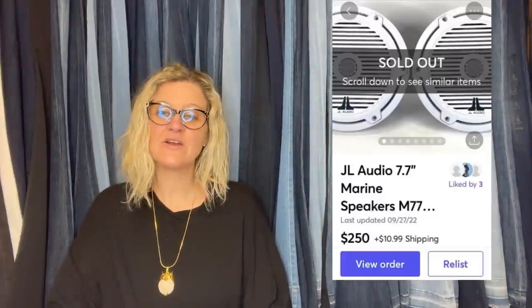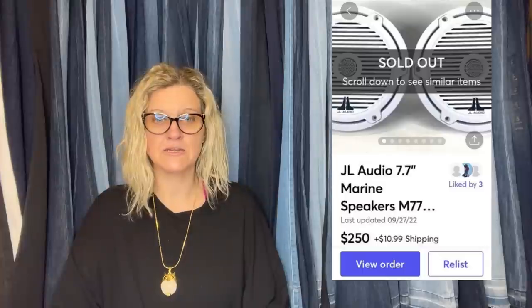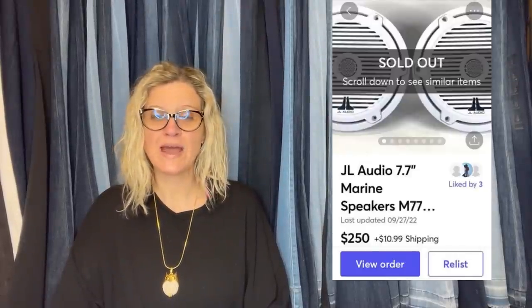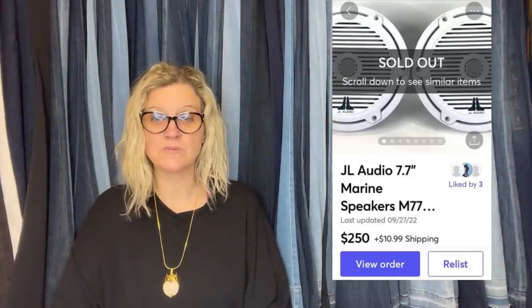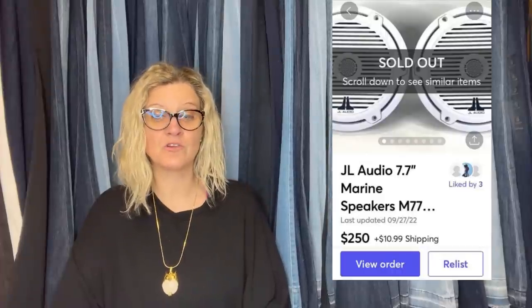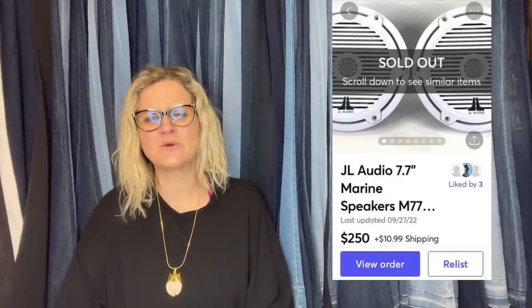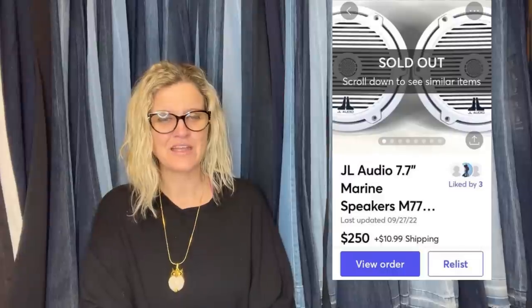I live in a coastal town and there are some very affluent people who throw away very nice items. I found a shopping bag on the curb outside a waterfront mansion. Turns out there were four marine boat speakers — two were rusted out and nasty, two looked to be in great shape. When I tested them, the two nice-looking ones worked perfectly. JL Audio is a very high-end brand and these sold in three weeks on Mercari for $250. Curb to cash is my favorite kind of flip.